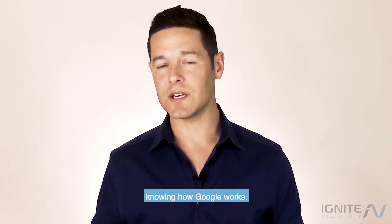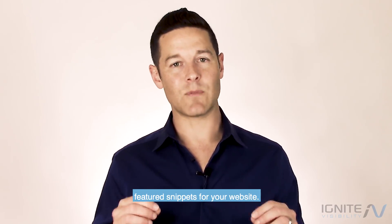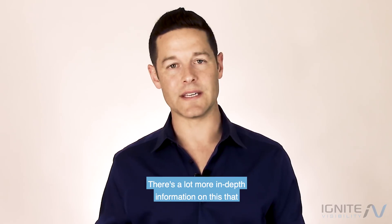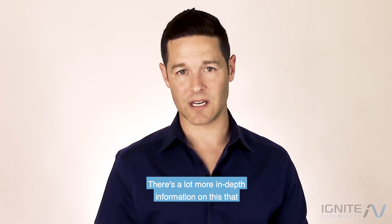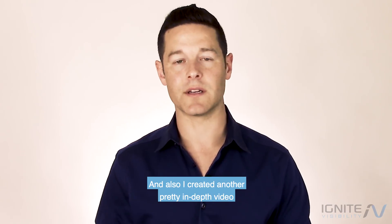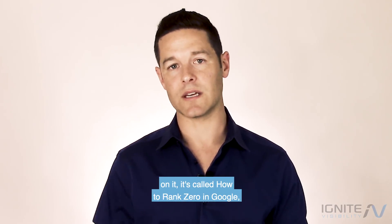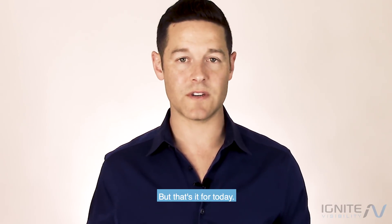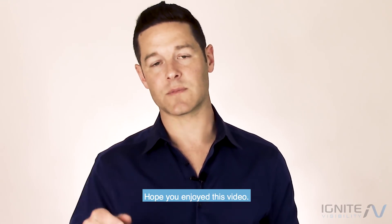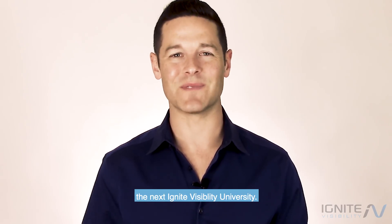I hope that you enjoyed this process for creating featured snippets for your website. There's a lot more in-depth information you can find on our website at IgniteVisibility.com. I also created another in-depth video called 'How to Rank Zero in Google,' which I'll leave a link to in the description. Make sure to like, comment, and subscribe — I can't wait to see you for the next Ignite Visibility University. Have an awesome day.